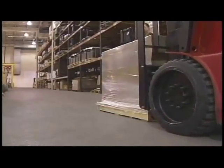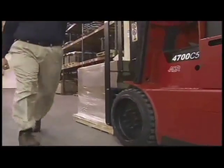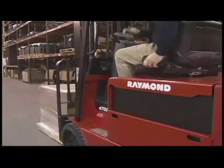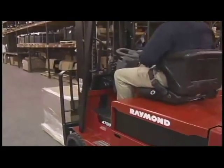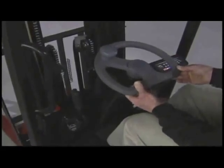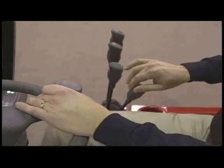The roomy, comfortable operator's compartment is easy to access. The semi-suspension seat adjusts for back tilt, operator weight, and lumbar support. And to fit each operator's individual needs, a convenient tilt steering wheel is included as standard equipment. The controls are natural, tactile, and intuitive to use, making operation nearly effortless.